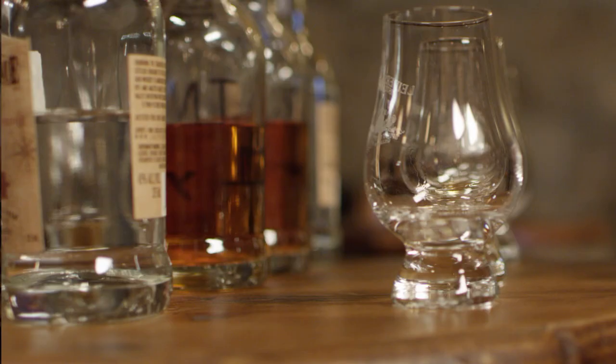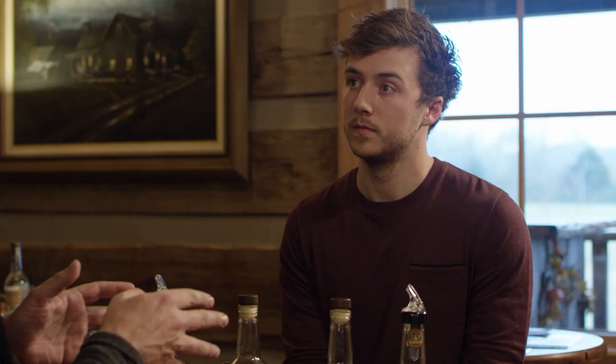We have four whiskeys in front of you: two are rye whiskeys and two are Tennessee whiskeys. The rye whiskeys have 70% rye; the Tennessee whiskeys have 70% corn — very different, obviously, just like rye bread is very different from cornbread. And a lot of those differences should shine through in these whiskeys.